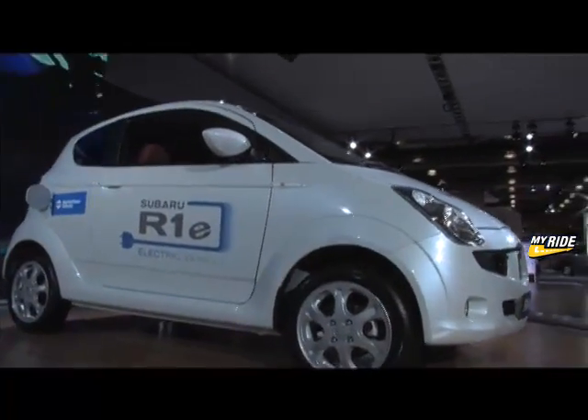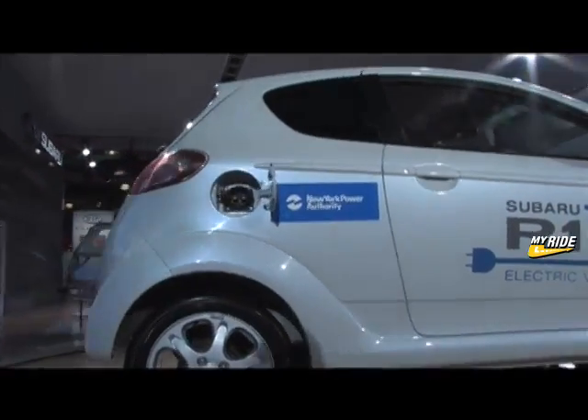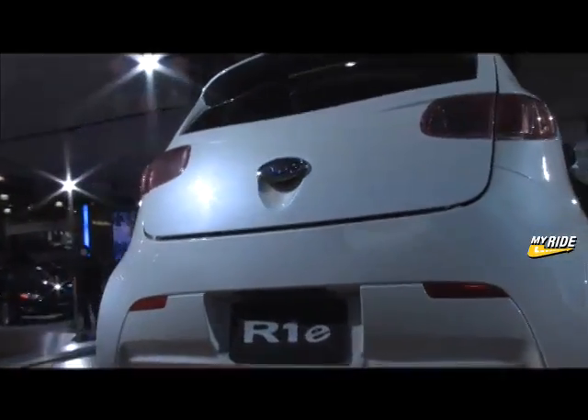The company has not announced any production plans, but the information gathered from this program will likely benefit future electric vehicles as well as hybrids and fuel cell cars.